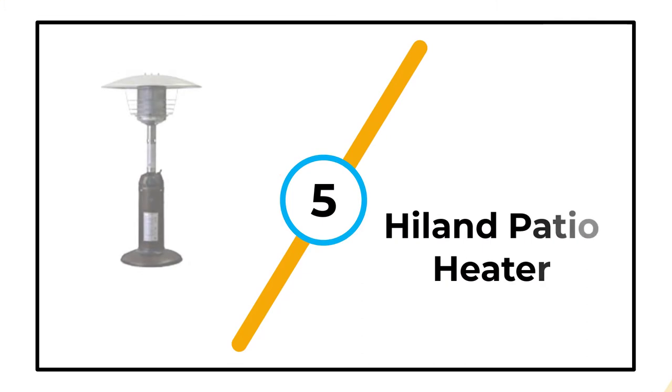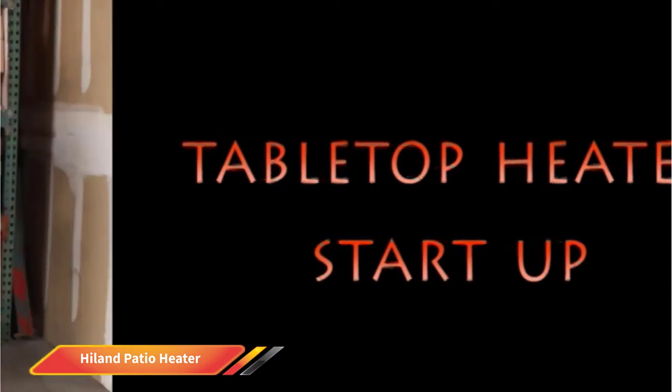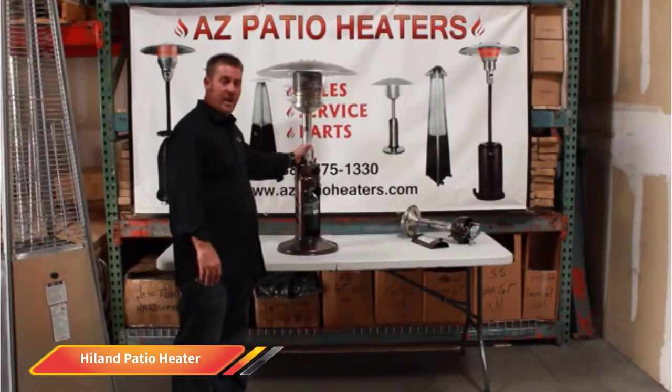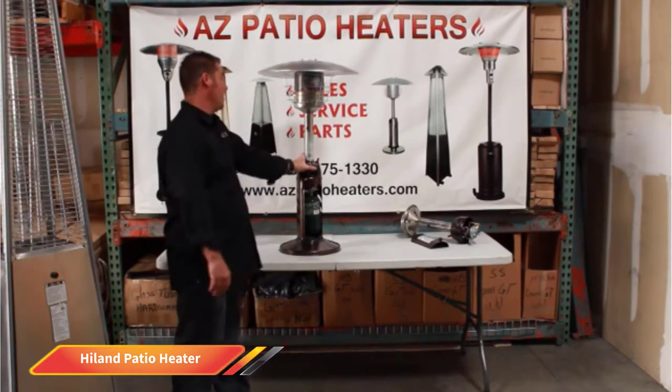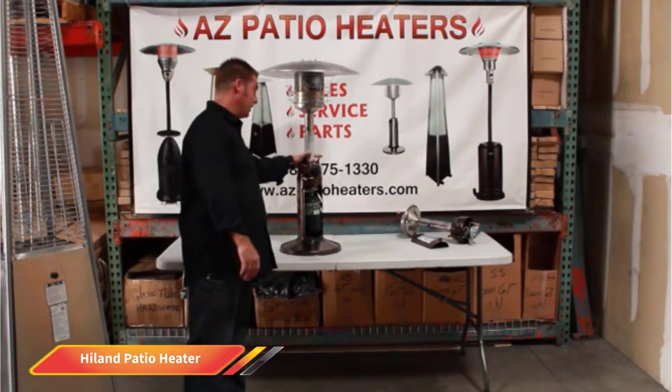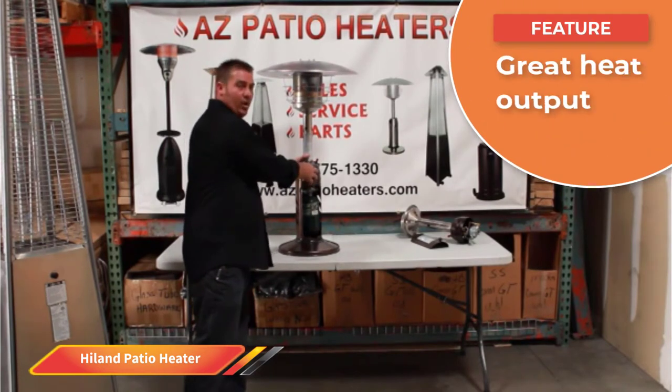Number five: Highland Patio Heater. This little unit is exactly what we look for as a baseline tabletop outdoor heater. It has a simplistic design with very little thought given to form — save that it's not completely ugly — so it should fade from most people's minds pretty quickly.